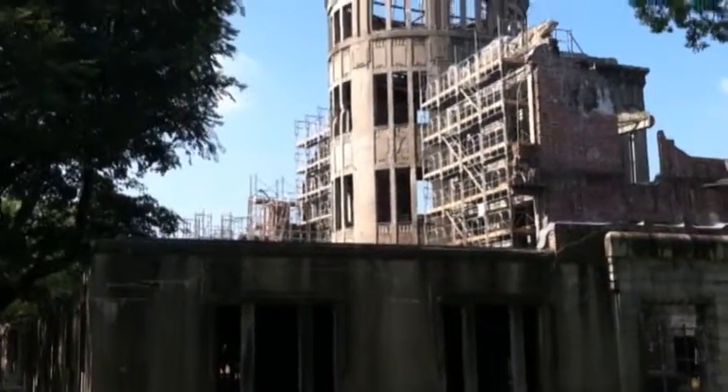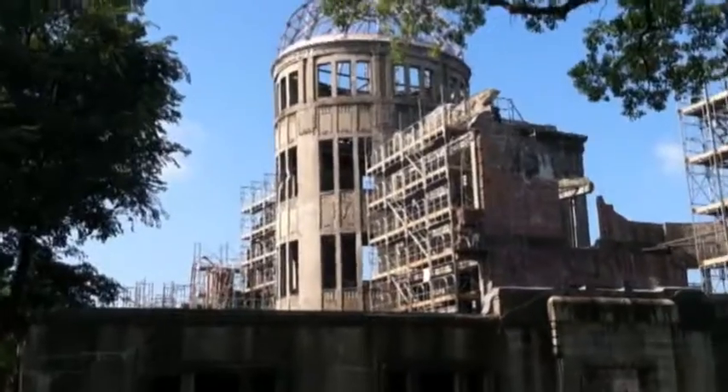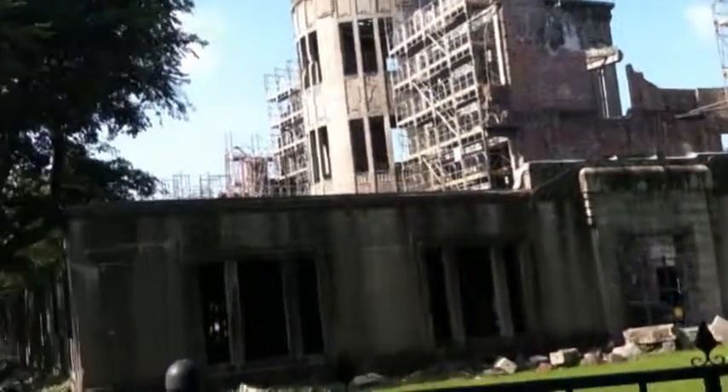We've done some restoration work to make sure that this stays standing, to keep it stable.